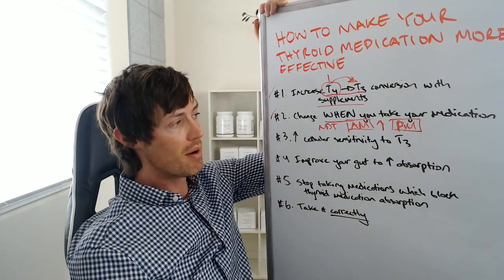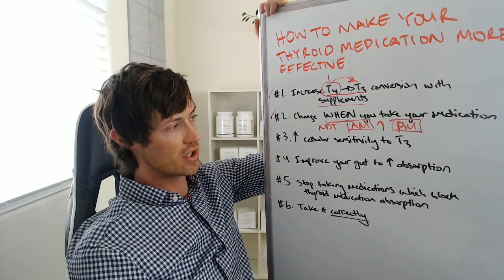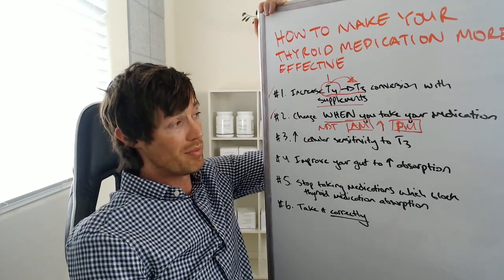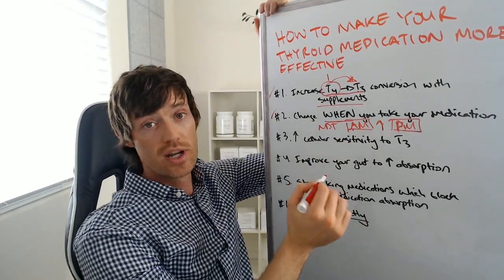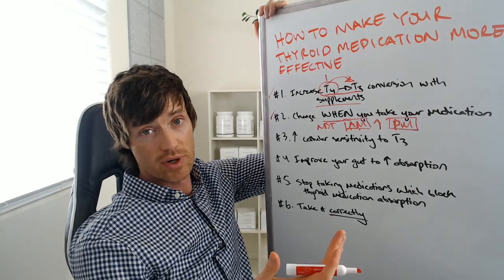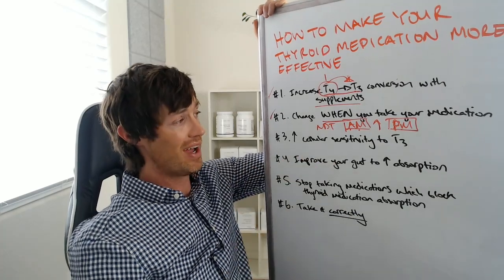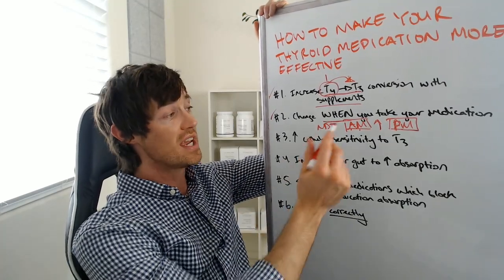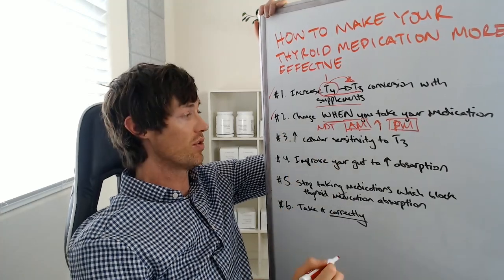I've seen people in the comment section talk about this, and I've written an article on it several years ago that's been very helpful — because that is completely within your control. Your doctor and pharmacist will tell you to take it in the morning, but when I treat patients, I usually always recommend taking thyroid medication at night, especially if it has T3 thyroid hormone. So take advantage of when you take your thyroid medication.